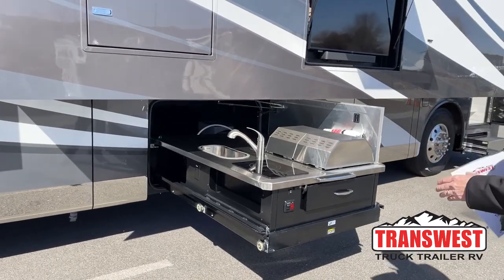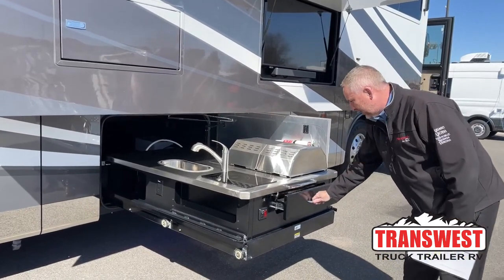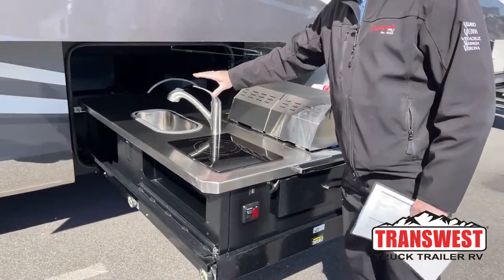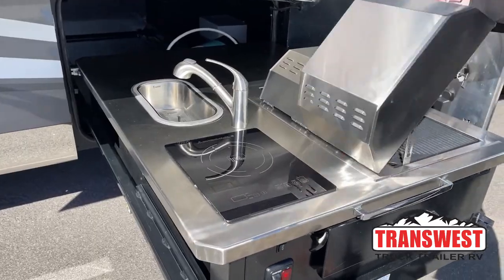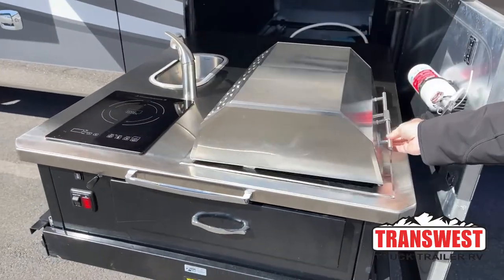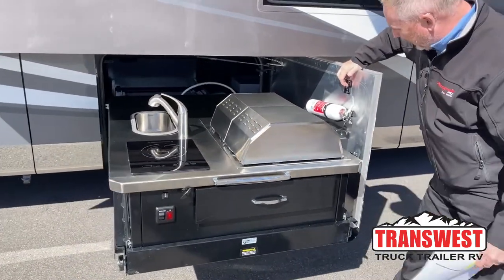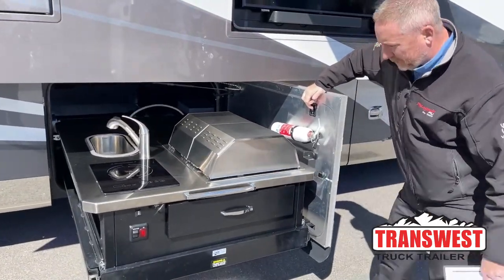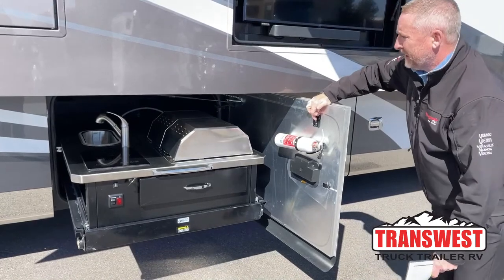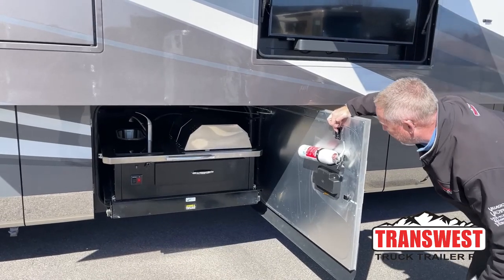This coach was ordered from the factory with options, and one of the coolest is the outdoor kitchen. You've got an induction cooktop right here, water, and a grill. There's a fire extinguisher if you need it. All of the bays have trays that go in and out. With the push of a button this is going to go in. You've got your water pump right there. It's really neat that they have an outside grill — you don't see that on a lot of Class A's.